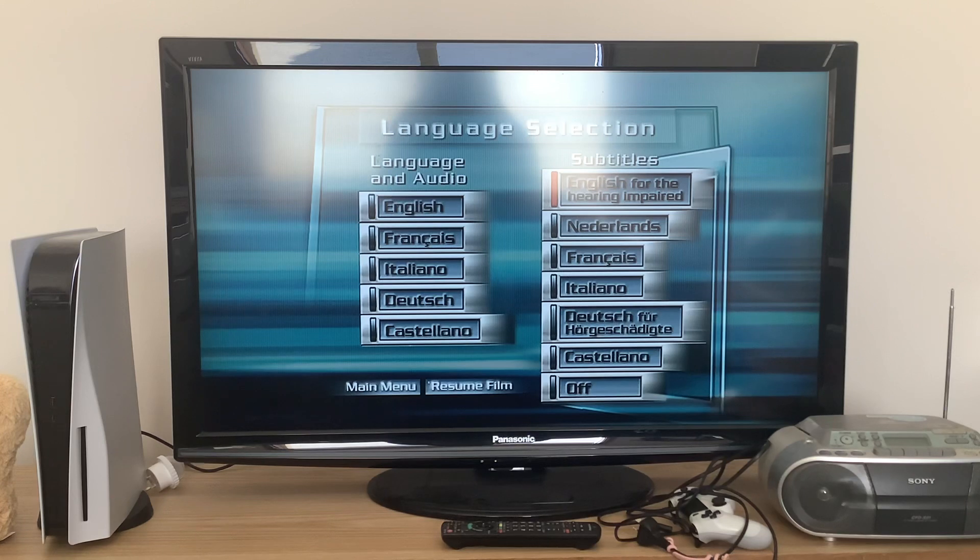And for the subtitles you can choose from either English for the hearing impaired, Dutch, French, Italian, German for the hearing impaired, Castilian Spanish, or no subtitles at all.